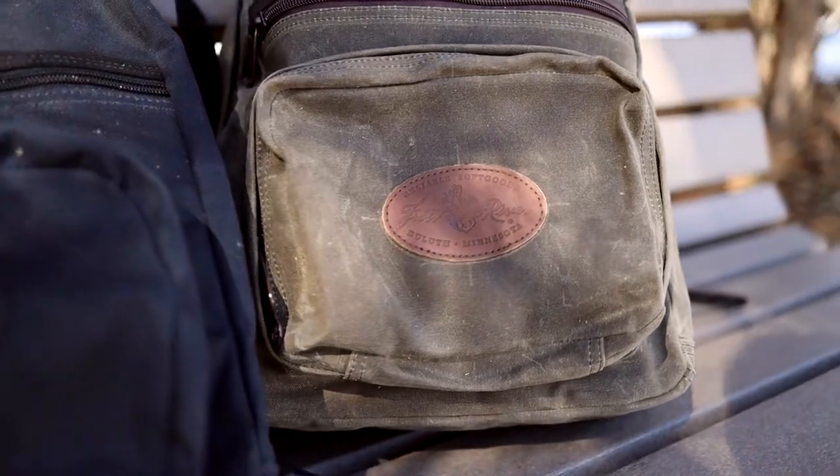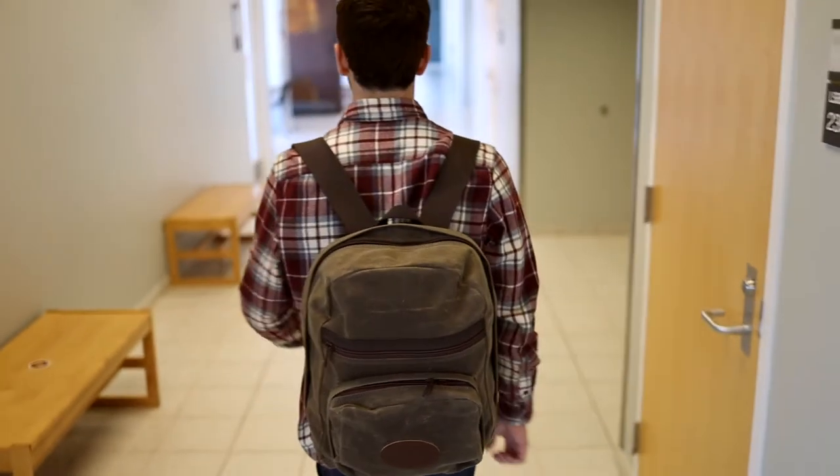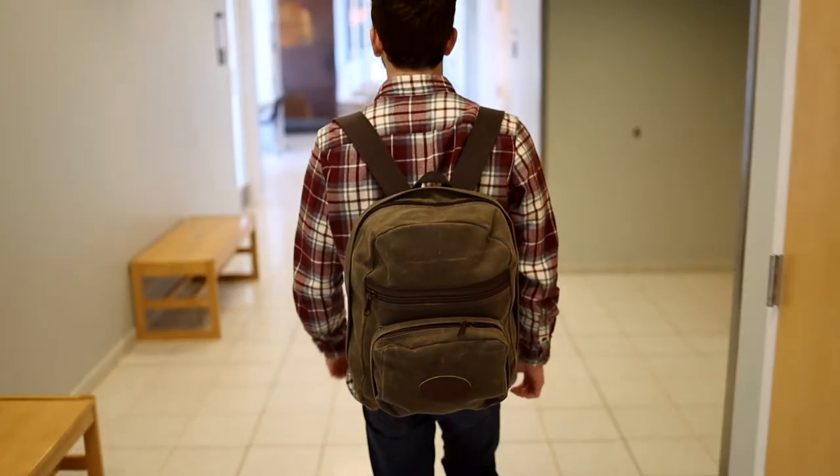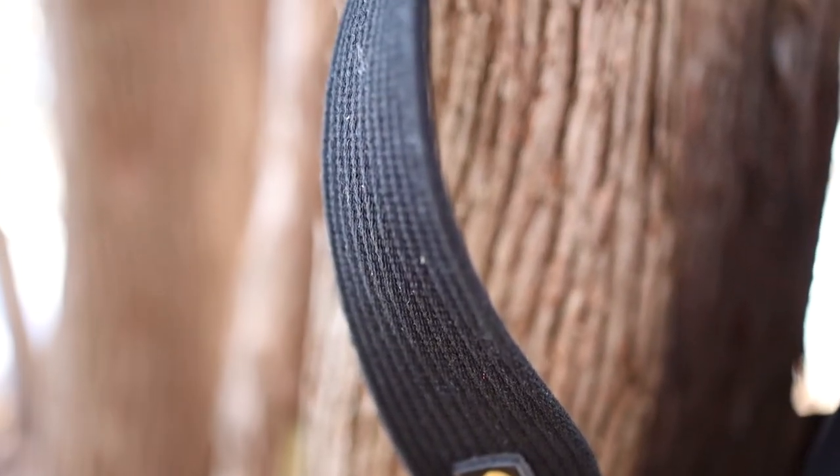My first impression of the bag was just how durable it is with the wax canvas. I just know it's not going to break on me. The wax canvas design is meant for durability, with really strong stitching here too.